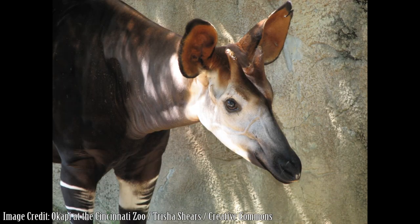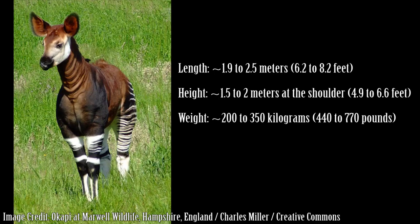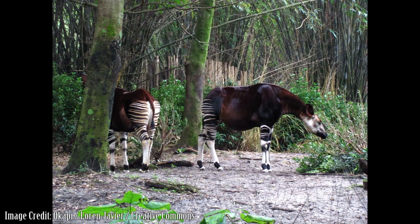They have a whitish face with a dark muzzle. Okapis reach a length of about 1.9 to 2.5 meters and a height of about 1.5 to 2 meters at the shoulder. They weigh between 200 to 350 kilograms. Females are slightly larger than males. Their coats are short, sleek, oily, and velvety, helping to repel the considerable amount of rain in their forest home.